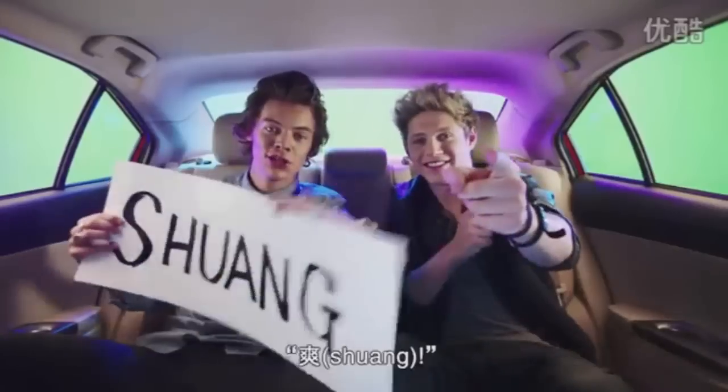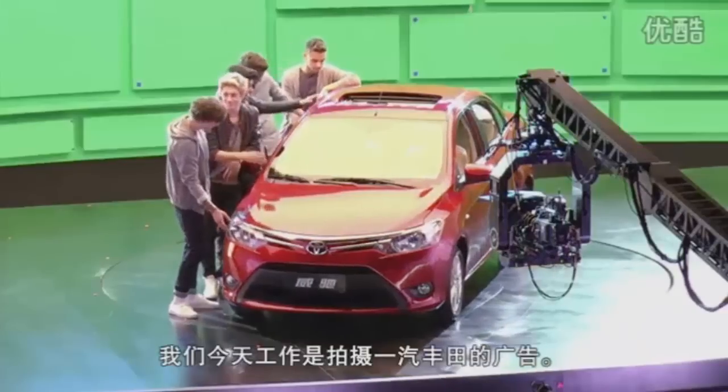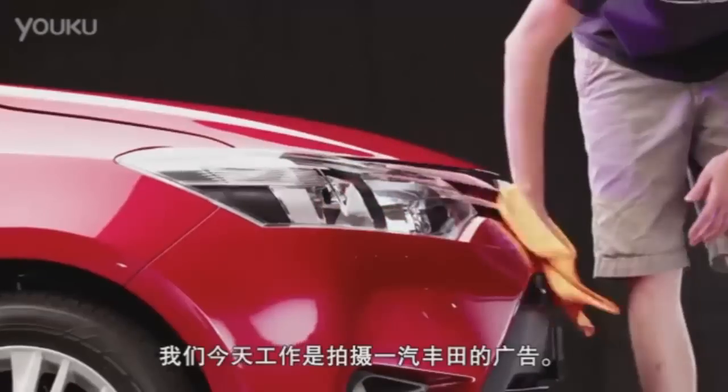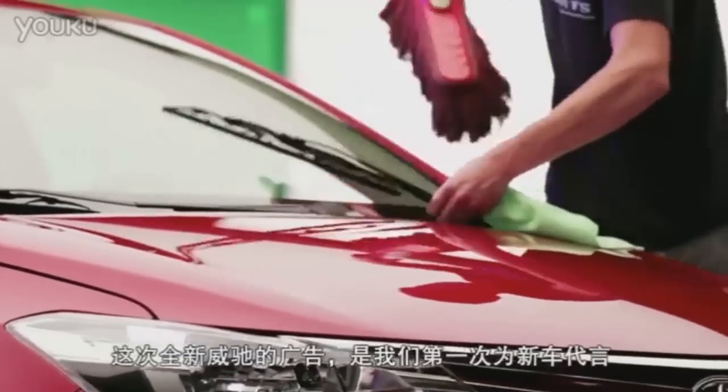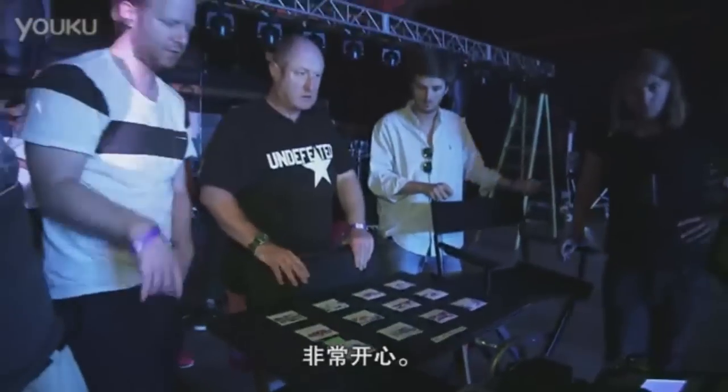Excited to be here with the Venus. Welcome to Bar and the Saints. We're here on the set of a commercial that we're doing for Toyota. It's the first thing like this that we've done in an advert with a brand new car. It's exciting.